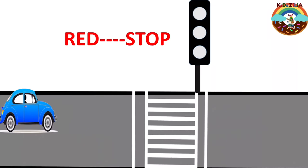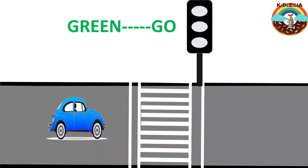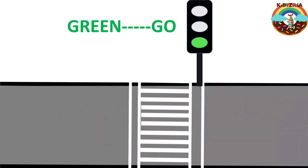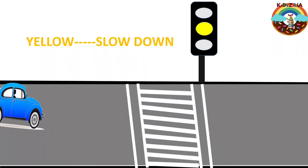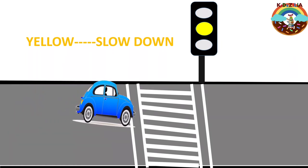Red means stop. When the signal turns red, all vehicles stop. Green means go — only when the signal turns green, the vehicles move ahead. Yellow means slow down. When the signal turns yellow, the vehicle should slow down to stop.